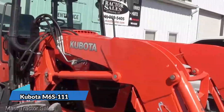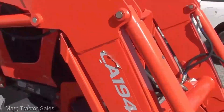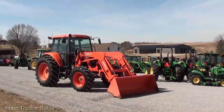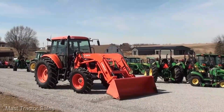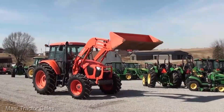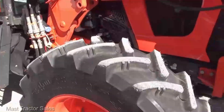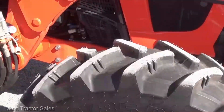The Kubota M6 S111 sports a rugged yet sleek design that's more than just eye candy. It's built to take on any task, with a design that's as functional as it is impressive. With a formidable 114-horsepower engine, it's like having a herd of horses at your command. This tractor eats up tough terrain like it's breakfast, and the advanced transmission system ensures you're always in control. You'll feel the power under your feet.